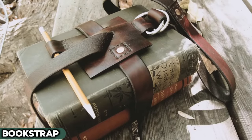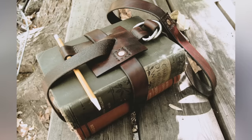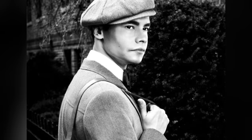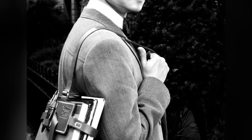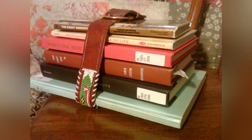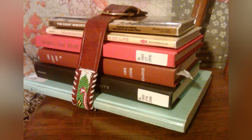Unforgettable in its utility and simplicity, the bookstrap was the go-to textbook carrier before the groovy 70s hit their stride. More than just a functional tool, it stood as a proud symbol of studiousness, as students balanced towers of books against their hip. Crafted from sturdy leather or durable fabric, this humble strap encapsulated the essence of an era when education was quite literally a physical undertaking — a weight carried with pride and purpose. With the advent of backpacks offering more comfort and space, these straps gradually vanished from the school scene, leaving behind fond memories of a more tactile and involved educational experience.